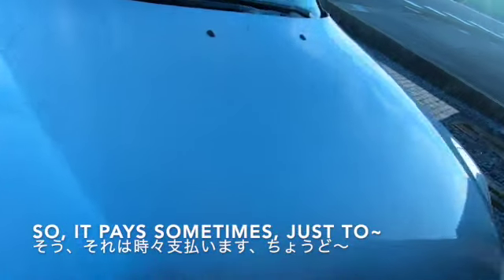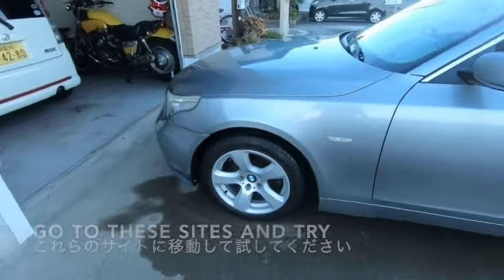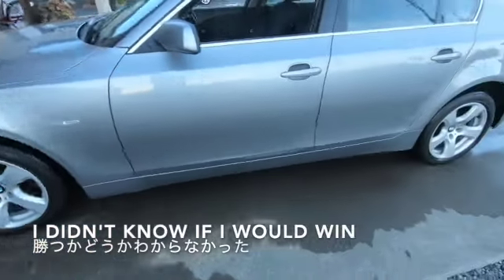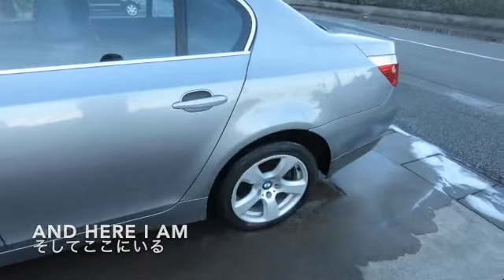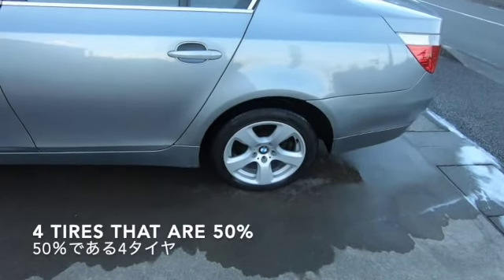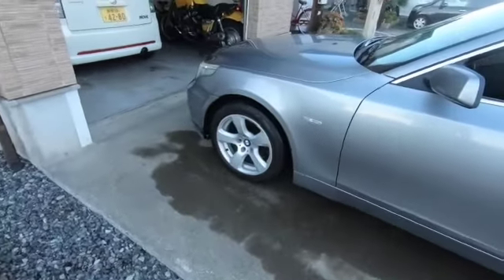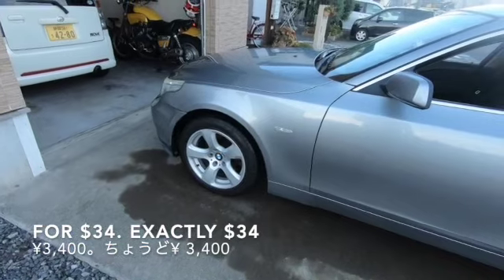So it pays sometimes just to go to these sites and try. I only tried — I didn't know if I'd win — and here I am. Four new rims, four tyres at 50%, which will last until I sell the car. For exactly $34.